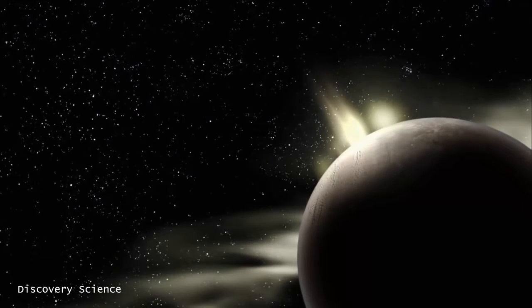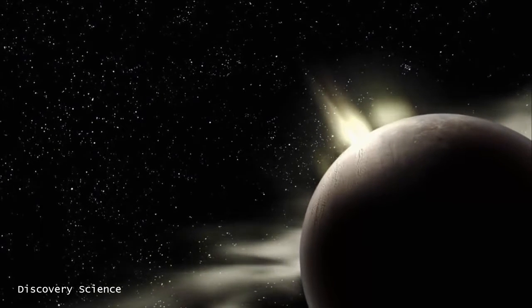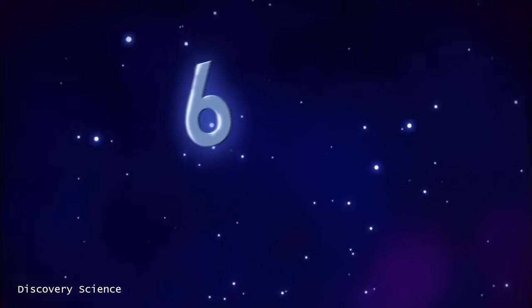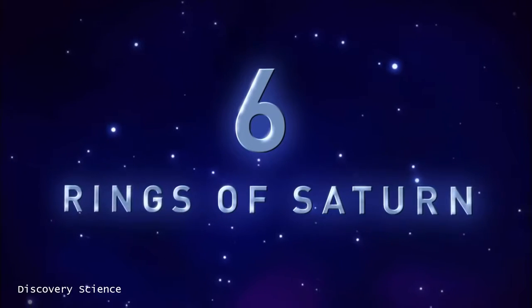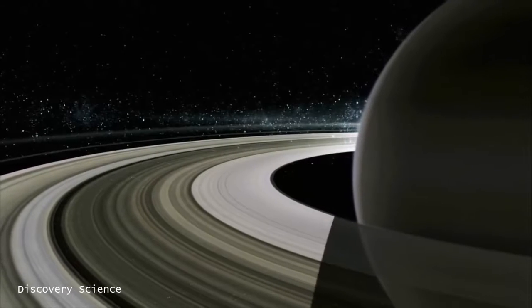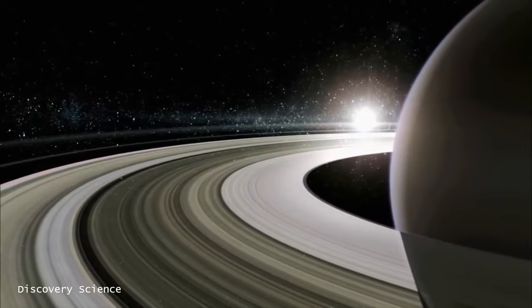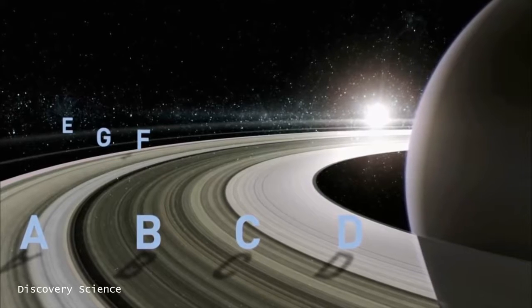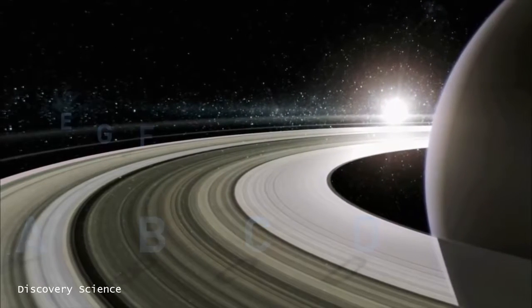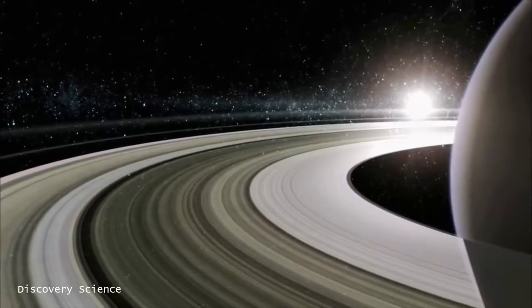Enceladus actually orbits within another wonder of the solar system: Number 6, the Rings of Saturn. The rings, named in alphabetical order as they were discovered, are among the most dazzling sights in the sky. The Voyager spacecraft first visited Saturn quite a while ago, and now with the new images provided by Cassini, it's like putting on a pair of 3D glasses for the first time to see with great detail what's inside Saturn's rings.